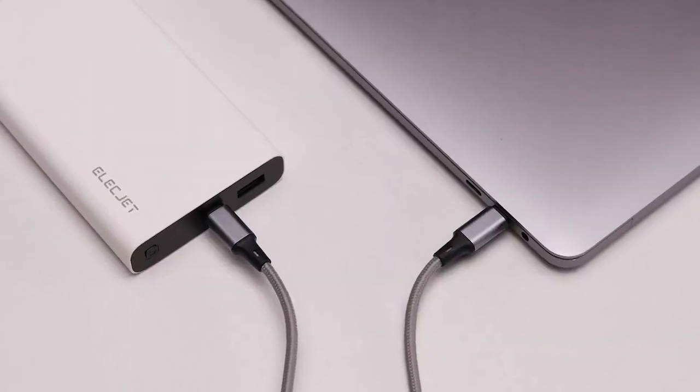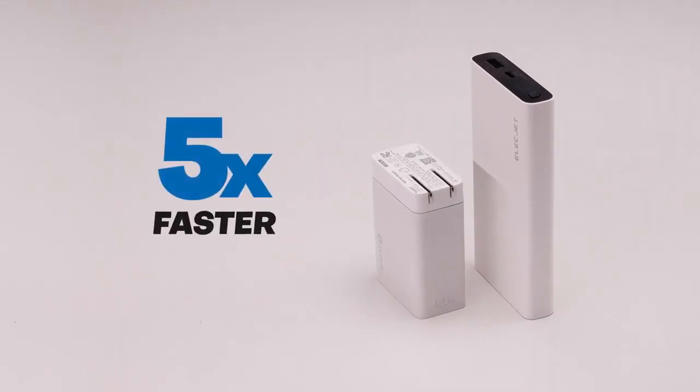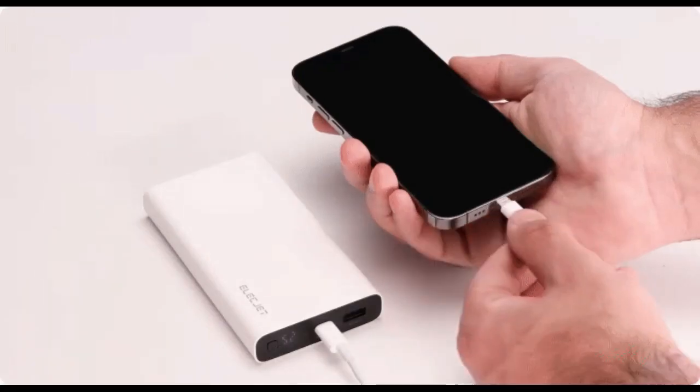Graphene technology allows for fast charging without straining the battery. Graphene is the revolutionary new material made from a single layer of graphite. Each sheet of graphene is one atom thin, arranged in a hexagonal honeycomb.